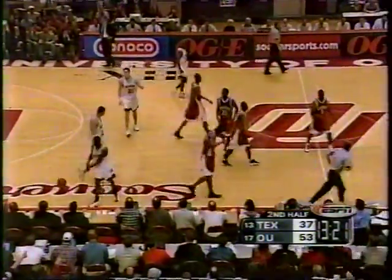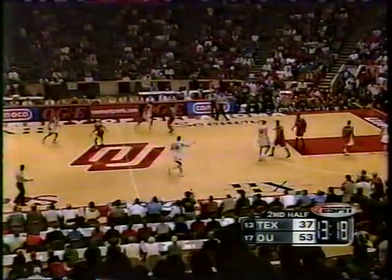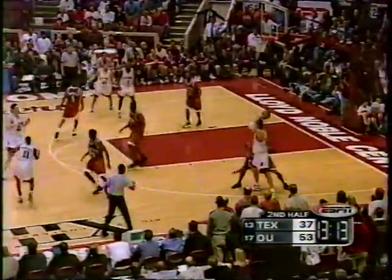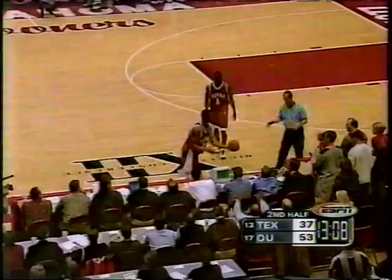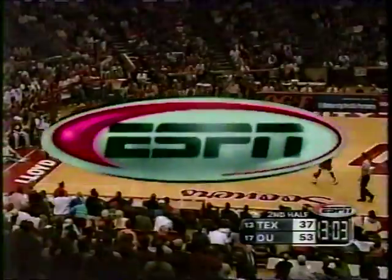Oklahoma basketball. He's got to hang in there — he's a senior, one of the leaders on this team, plenty of time left. Owens throws it off Avila — what a play, the quickness of Chris Owens. Probably shouldn't have gotten the ball there in the first place. J.R. Raymond made a bad play by picking up his dribble.